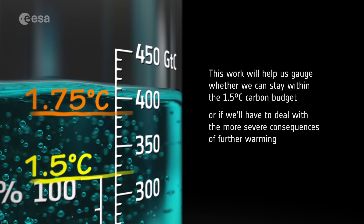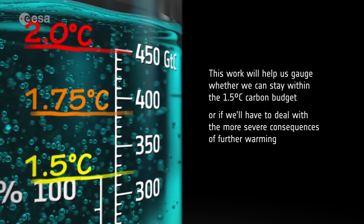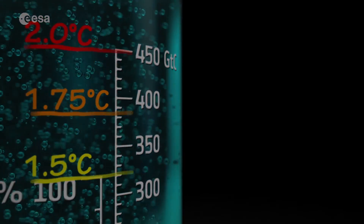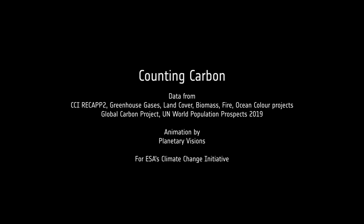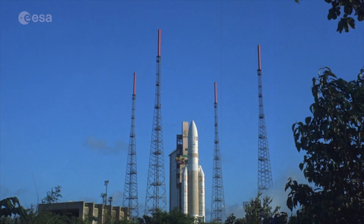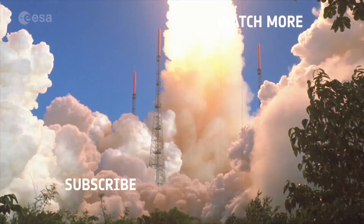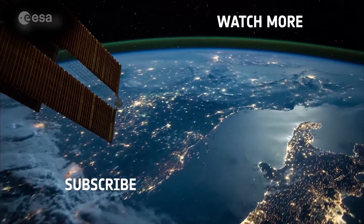This will help us gauge whether we can stay within the 1.5 degrees Celsius carbon budget, or if we have to deal with the more severe consequences of further warming.